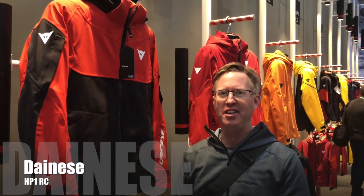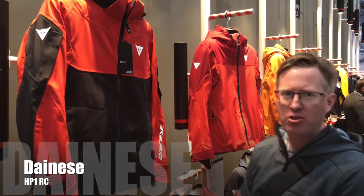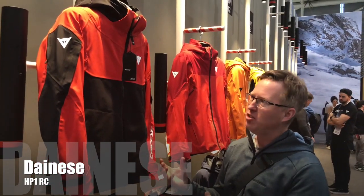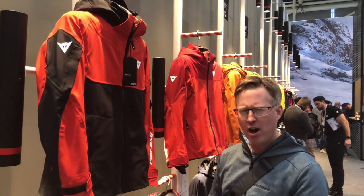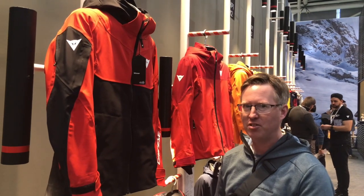Checking out the new Dionysi jacket — this is the HP1 RC, top of the range. RC stands for race carve, so with these jackets the fit is really athletic. It's definitely aimed at a high-performance skier, though it works off-piste as well.